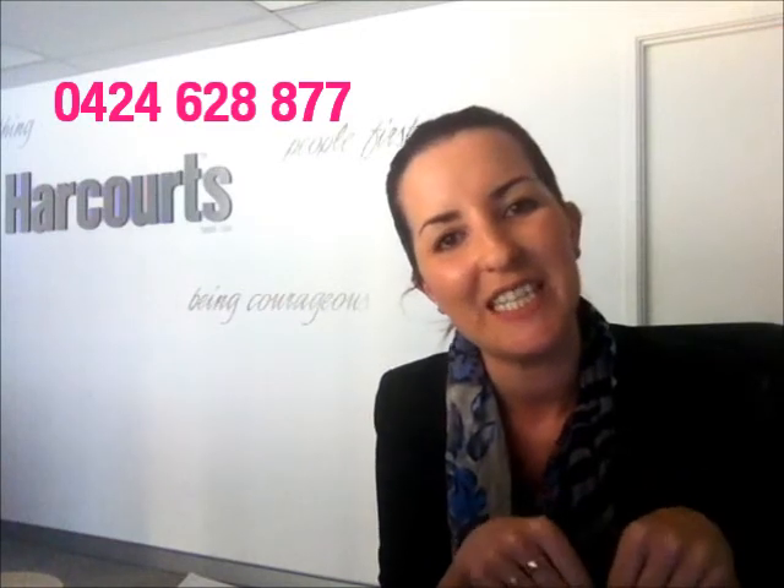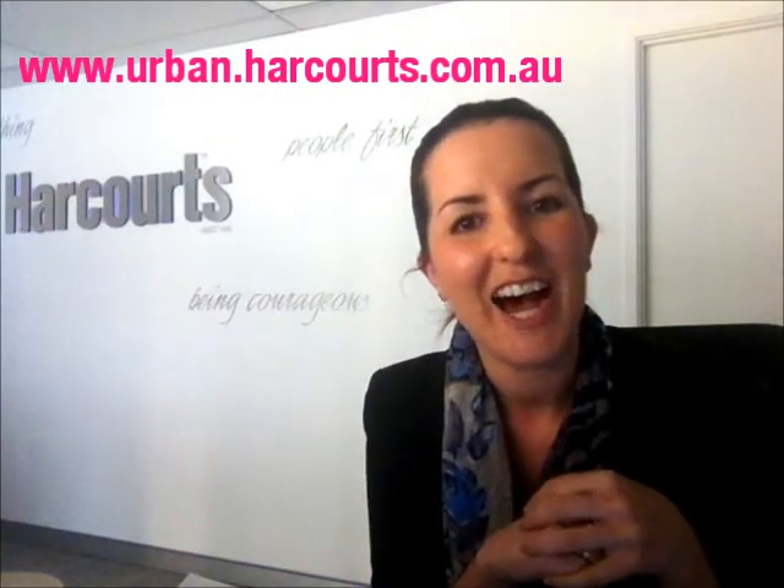If you'd like any further information about any of these marketing tools or have any questions, please feel free to give me a call. My number is 042 462 8877, or go to our website at www.urban.harcourts.com.au. Otherwise, have a great week.